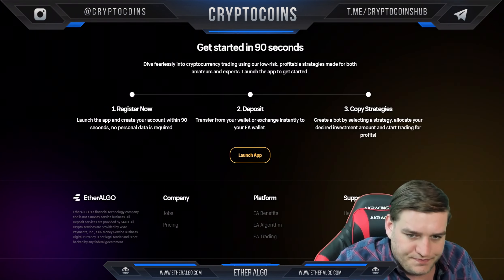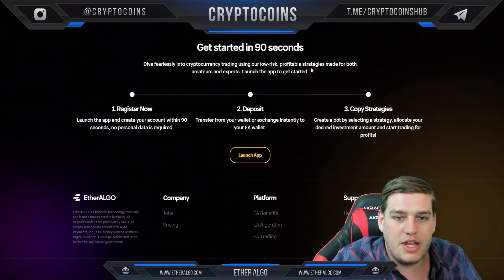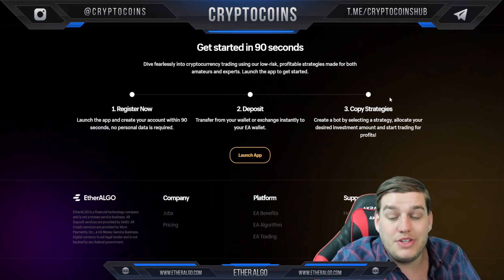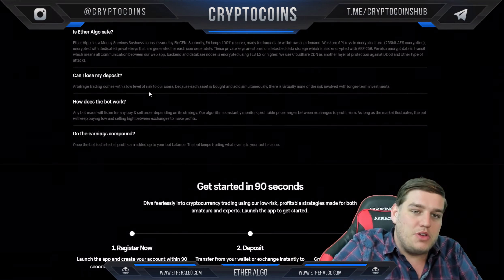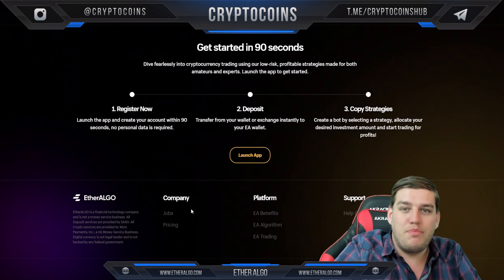Get started in 90 seconds — dive fearlessly into crypto trading using low-risk, profitable strategies made for both amateurs and experts. Register, deposit, copy strategies. You can copy different people's strategies or make your own bots, and you can see who is doing really well here.